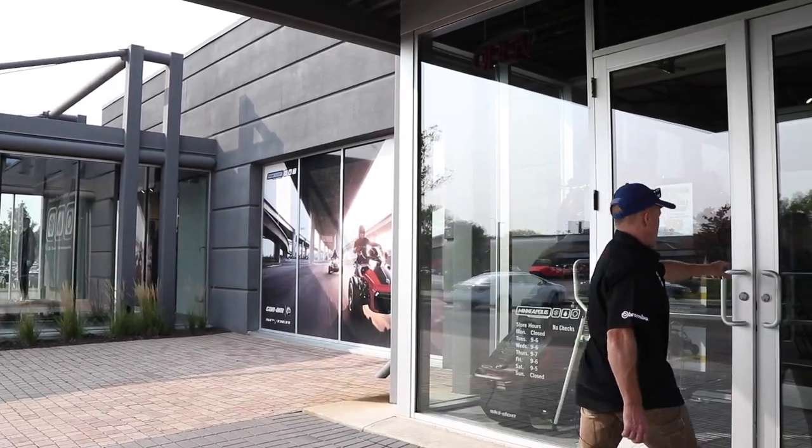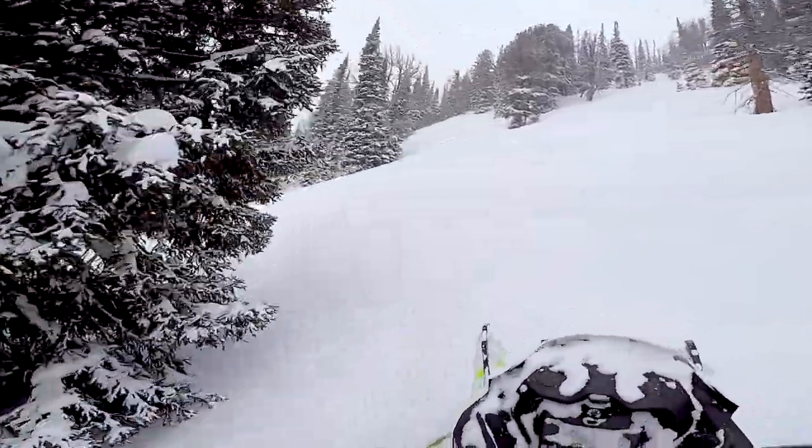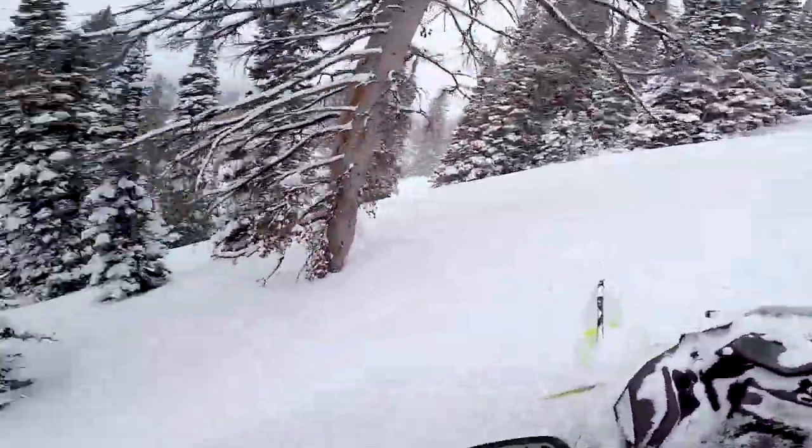There's never been a day where I have said I'm not riding today due to the avalanche conditions. I alter my riding terrain according to the avalanche problems. Avalanches are the problem — terrain selection is the solution. Picking the right terrain takes knowledge and having options.